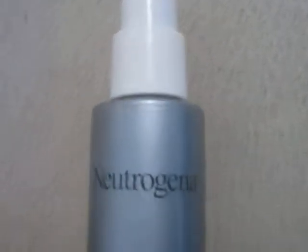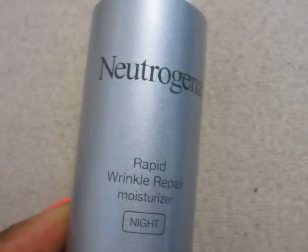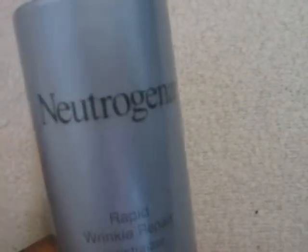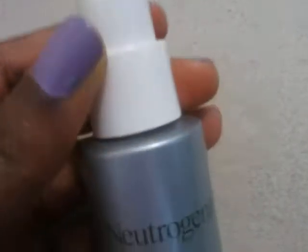Let me hurry up because my battery is dying. This is the Neutrogena Wrinkle Repair moisturizer. I like this one and also the Tone Repair — I like both of them because they're very light, you just pump it and apply, it's not thick. That's why I keep buying it.